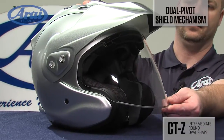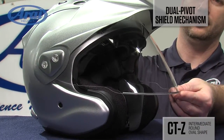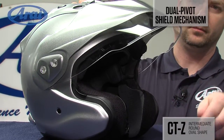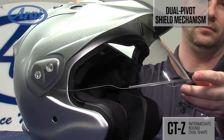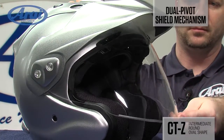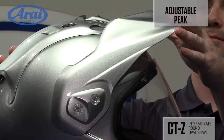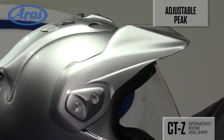The CTZ's dual pivot shield mechanism allows the shield to rotate up and back so it tucks neatly under the peak. This allows for a very low peak profile, reducing drag or buffeting at higher street legal speeds. An adjustable peak shields your eyes from harsh sun glare on those long rides into the sun.